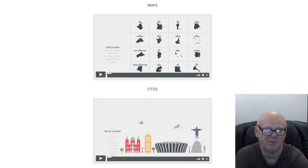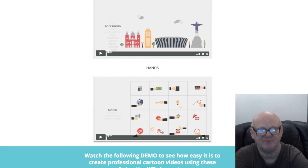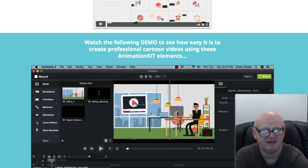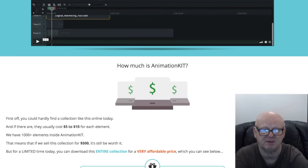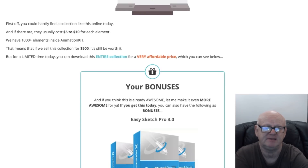This animation bundle really is the way to go whatever your niche — it will grab your viewers' attention and then convert them with ease. Get more leads, more opt-ins, higher conversions, sales, and even land more high-paying clients. The only limit to what you can achieve with this animation bundle is you.